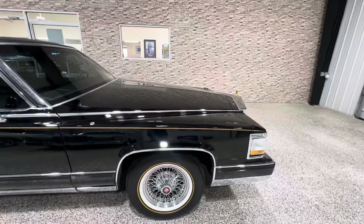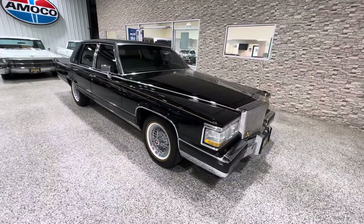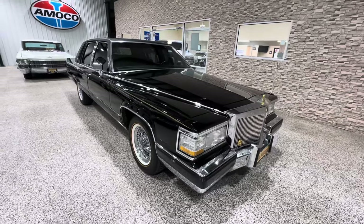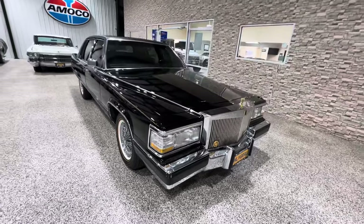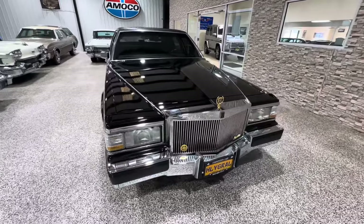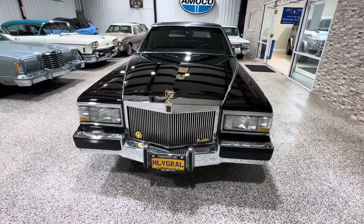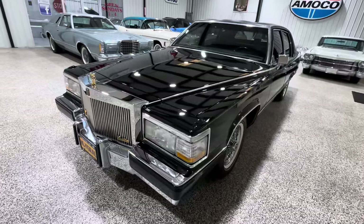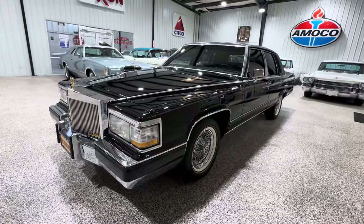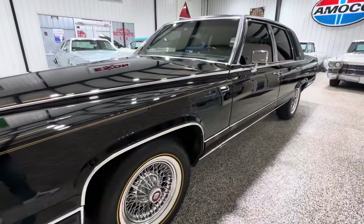A little history: the original guy buys it, the second owner grabs it around 2020 and barely drives it. My friend Sergio, a great client I sell a lot of cars to, stumbles across it. He was going to keep it for himself, but he goes out to the garage and says, 'You know what, I've got eight of these, Bill — I don't need it. I think it'd be a great car for you.' So we made a deal and I now have the car.